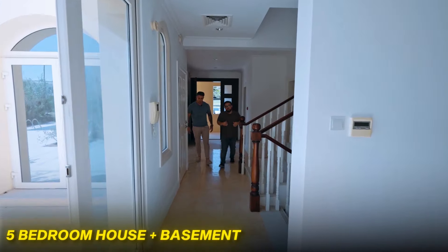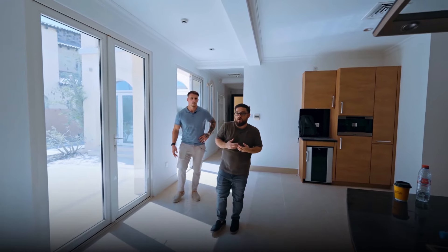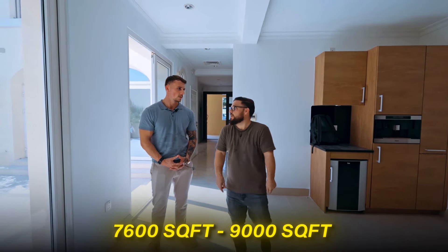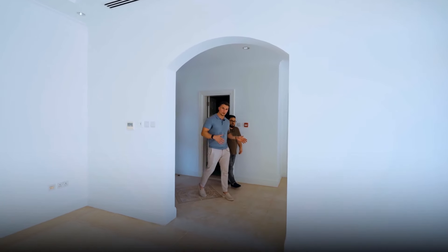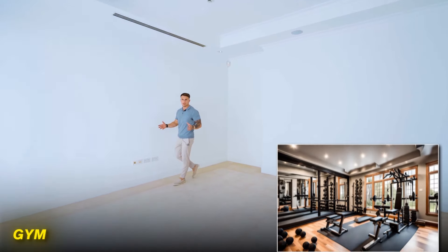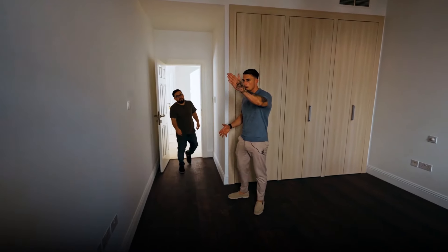We are in a five-bedroom home with a basement, and we're going to convert this into a five-bedroom plus office, plus cinema, plus gym, and the best outdoor space you've seen in Jumeirah Golf Estates. The current size is 7,600 square feet and we're bringing it up to close to 9,000 square feet on the built-up area, on a plot just under 10,000 square feet. As we walk through the main door, this space is going to be turned into the gym. On the left of the entrance we'll have the guest bedroom with an attached ensuite.